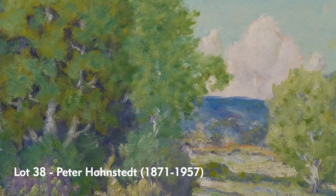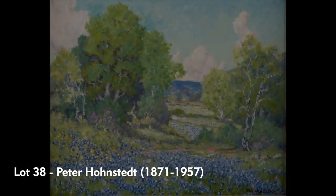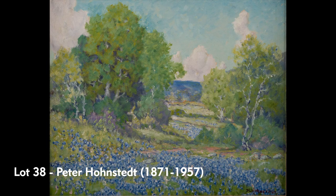He settled in a beautiful, isolated farmhouse and began painting the rolling hills and landscapes around him. We have this example from a San Antonio estate — one of several that we have in this auction.